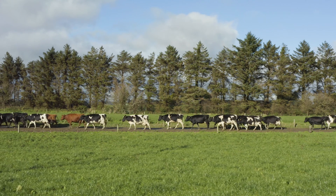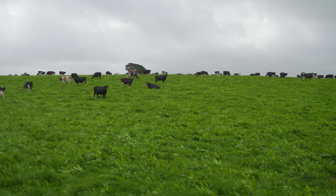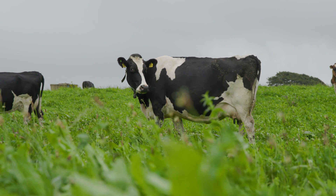We have an EBI of 245 on the farm, probably in the top one or two percent of the national herd. We're breeding all our replacements from six semen — six Jersey or six Friesian — from our highest EBI cows for higher production. We're using dairy beef index bulls from day one and continue with that for 11 and a half weeks.